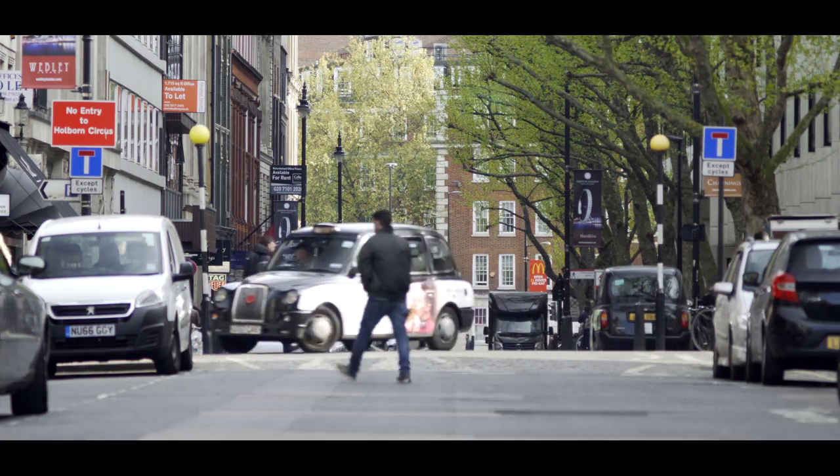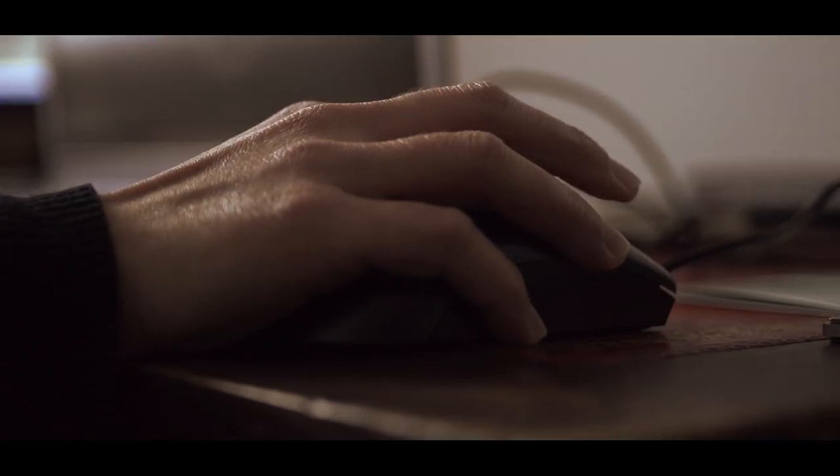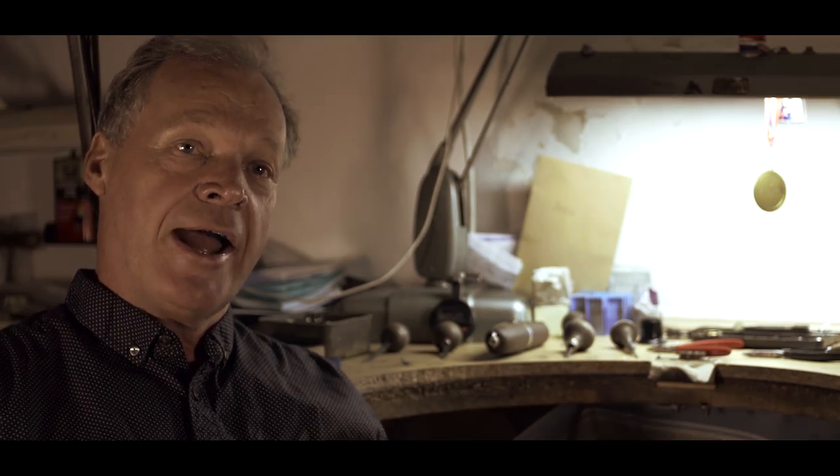The Hatton Garden experience is we like the customers to get involved in producing their own ring, and we do this through CAD CAM technology. They can see images created on screen before the ring is actually made, and once they're satisfied the diamonds will be set by hand.